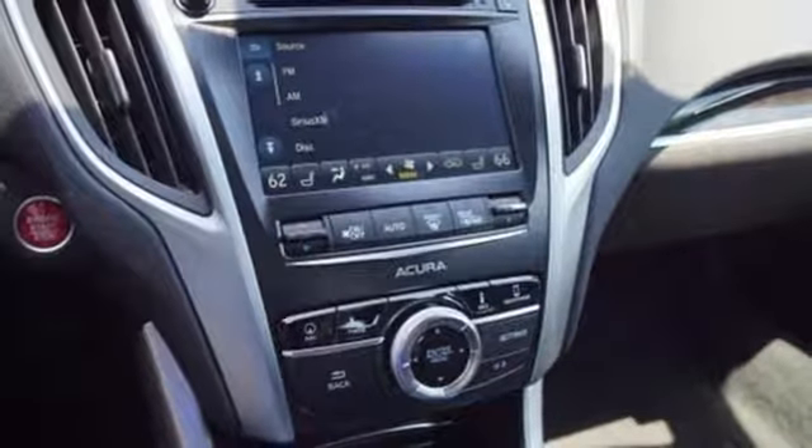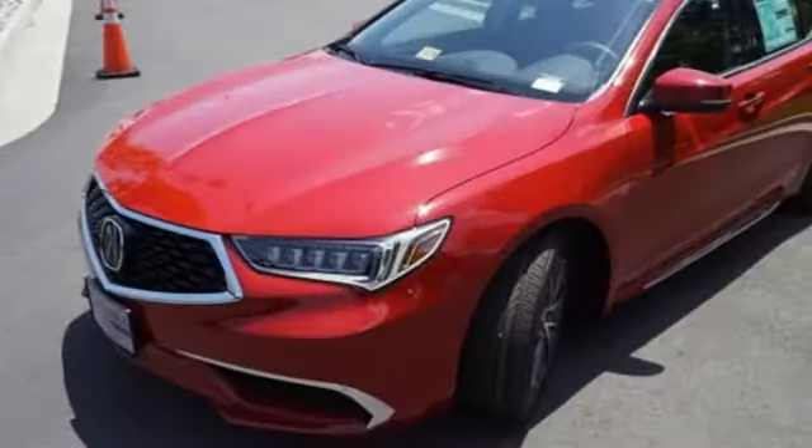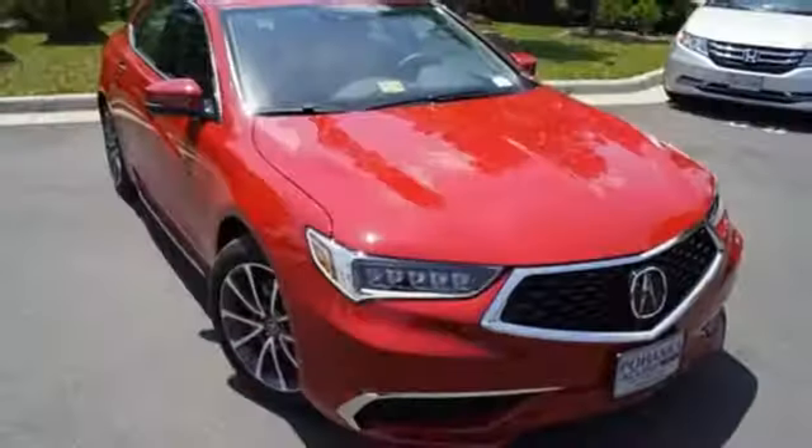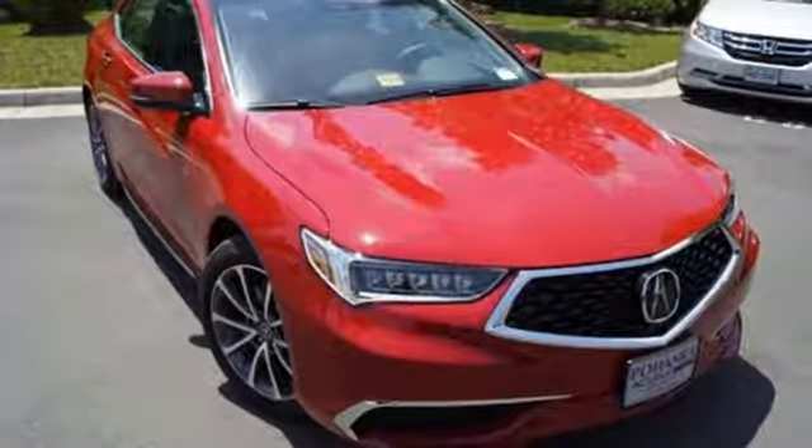Settle into the heated power front seats, set the dual-zone climate control system to comfy and stream your tunes with Bluetooth. Experience the thrill of driving — come in and test drive this TLX today.